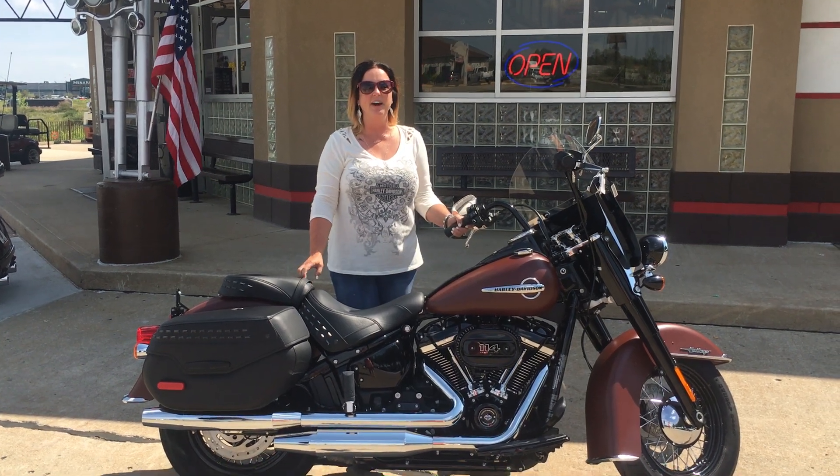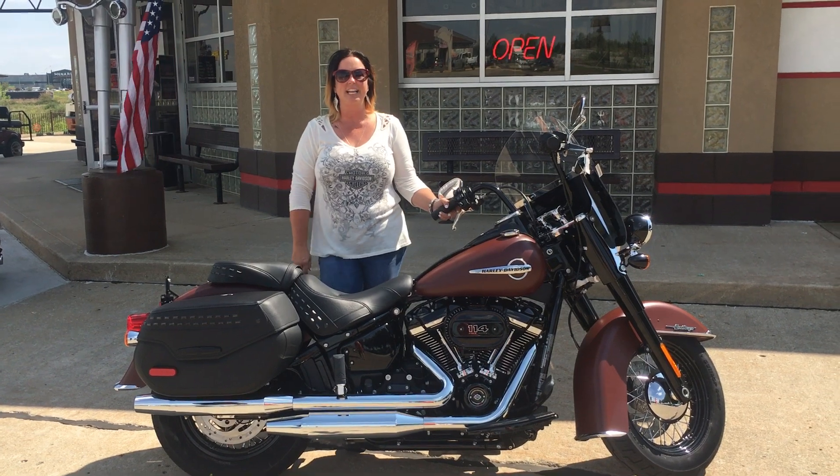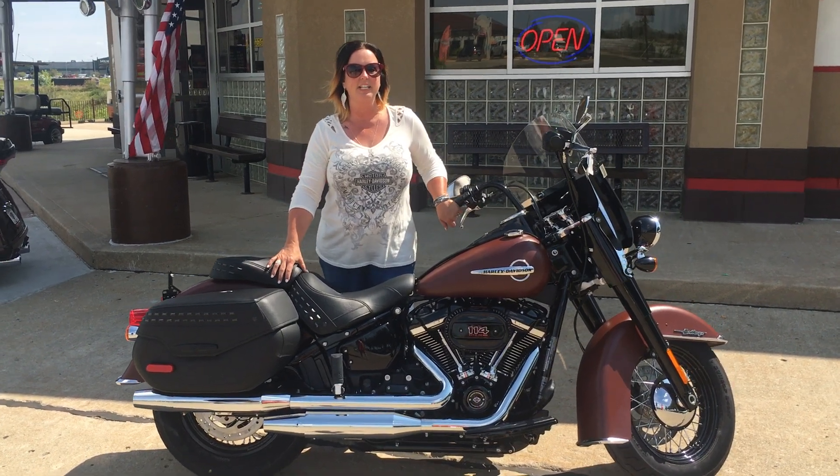Hi everybody, Jenny again at St. Joe Harley-Davidson. Today we're going to talk about the 2018 Heritage Classic. With the redesign of the soft tail comes reduced weight, awesome acceleration, and a smooth ride.